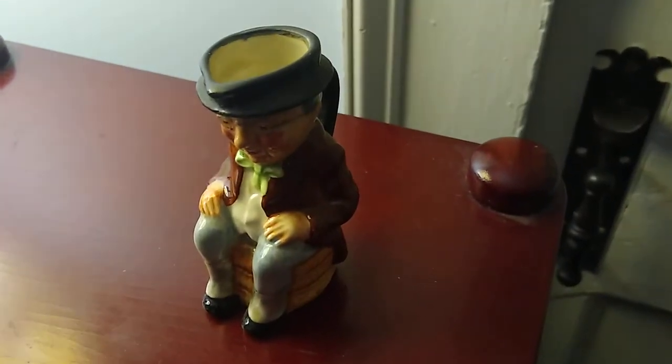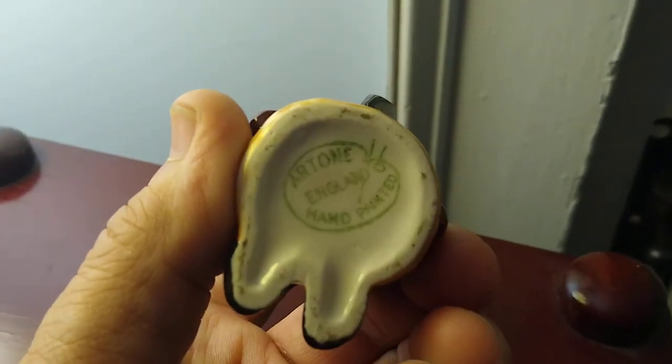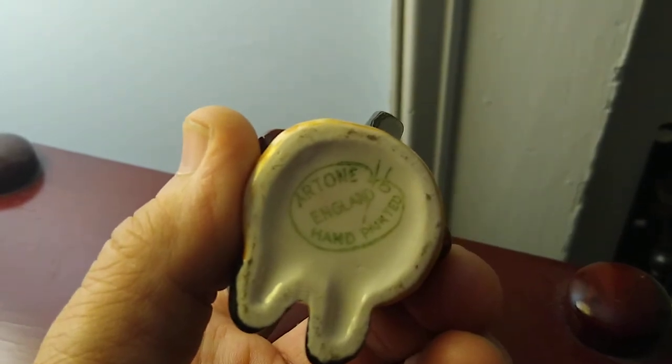Hello everybody. I have Mr. Pickwick here. This is done by the Artone company, hand-painted in England. This is vintage, probably 70s.